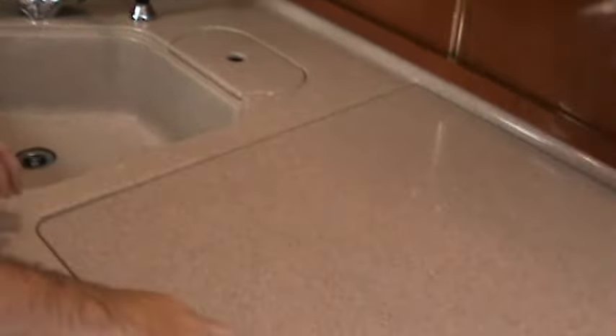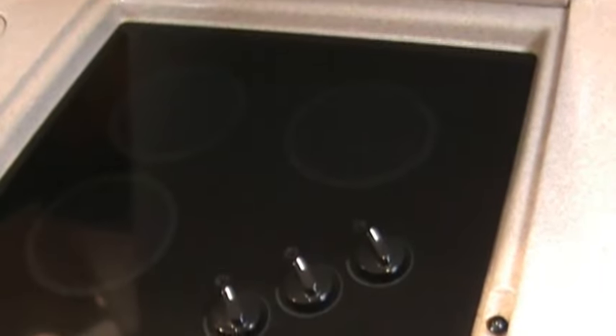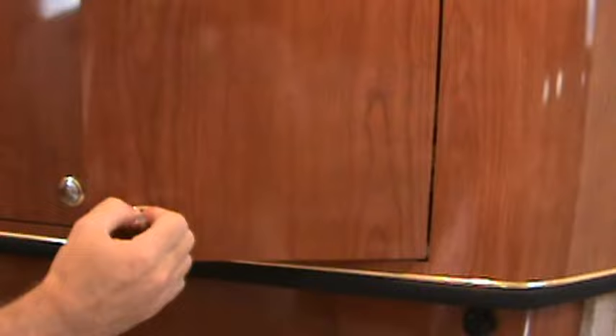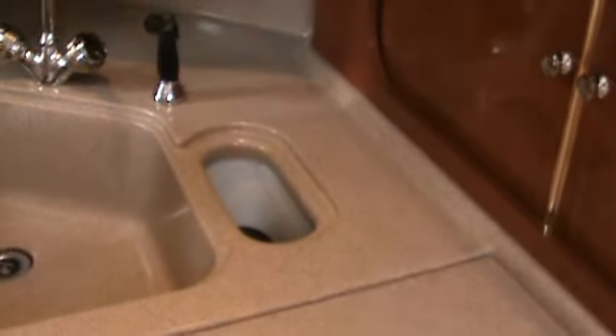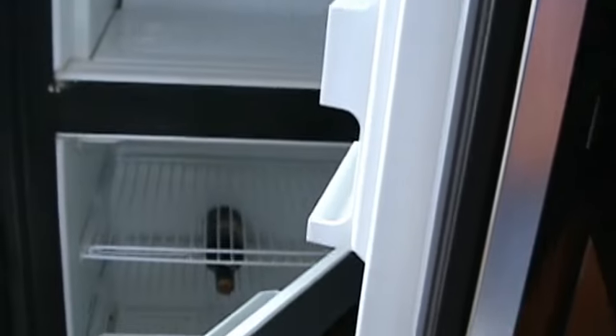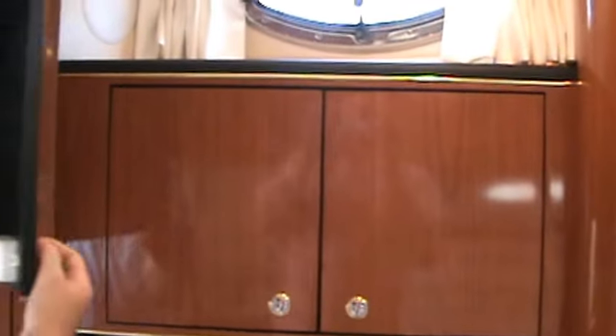Corian countertop galley. Cooktop, which I doubt has ever even been used. Built-in coffee maker. Plenty of storage, trash receptacle. The fridge on this boat is full size — freezer up top, refrigerator at the bottom. No mold, no mildew, no stains. The vitricore is in great shape. There's also a salon TV that hides away.